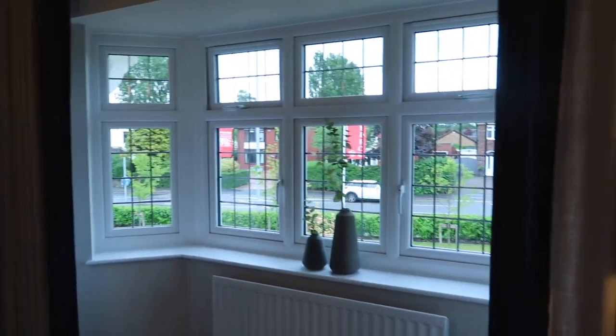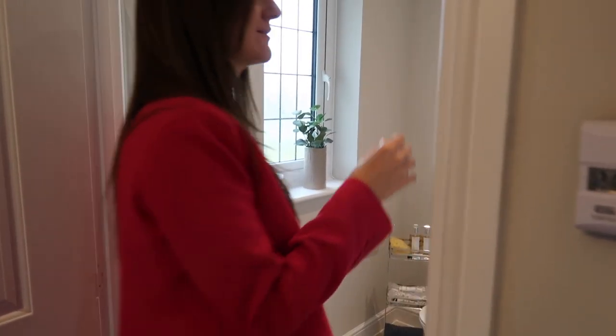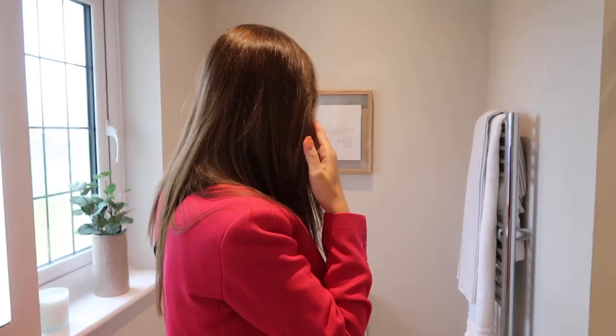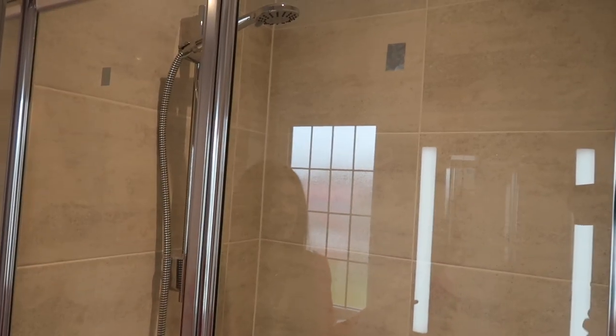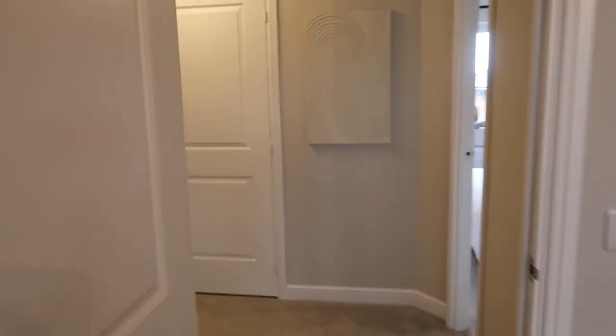Coming through here we have the ensuite - and this is a really nice sized ensuite. If anything I feel like it's bigger than the actual family bathroom. You've obviously got your toilet here, I love this little caddy with everything in it, and the sink maintains the consistency of the splashbacks throughout the home. Then you've got a shower in this section which is actually a really nice size - very similar in scale to the family bathroom, which is surprising.